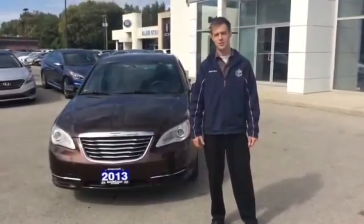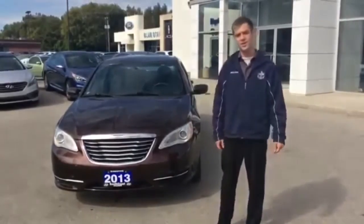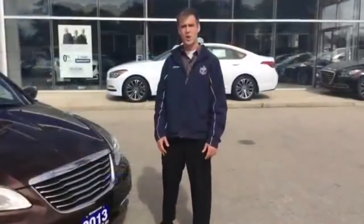Hi there, welcome to The Car Zone. I'm Kyle Jones from South Coast Hyundai. Today we're going to be talking about the 2013 Chrysler 200. There are two things I'd like to go over first.